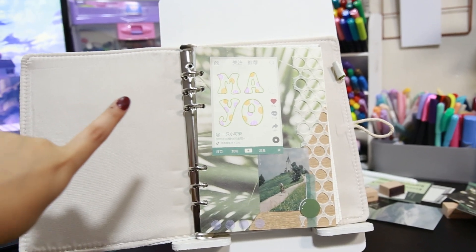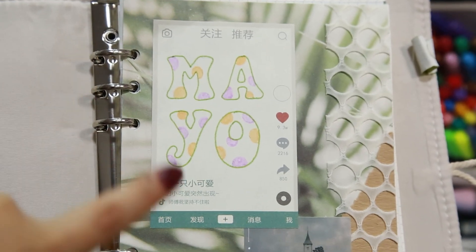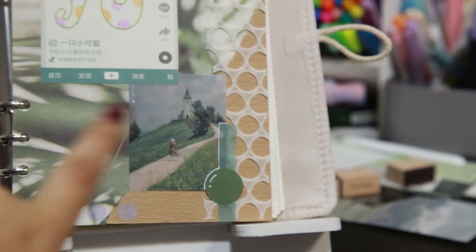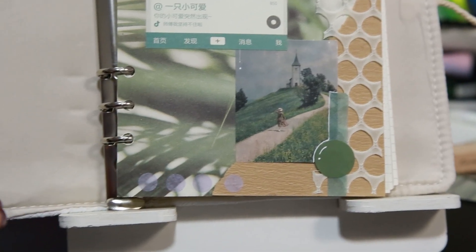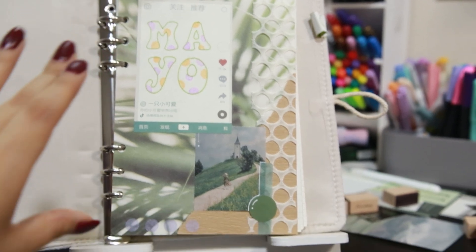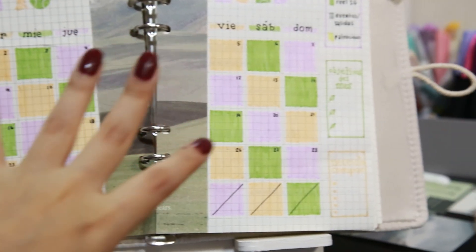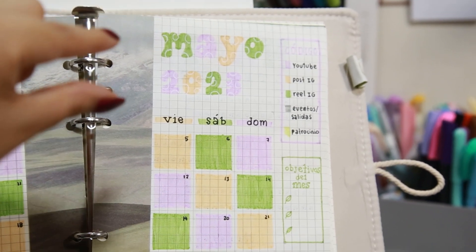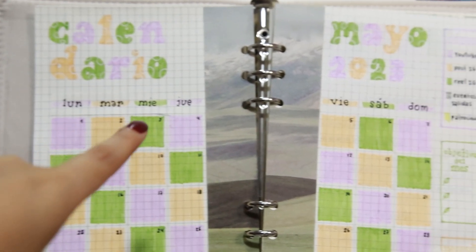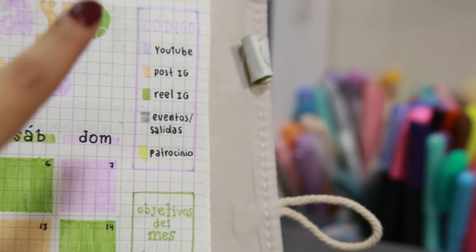Ahora les voy a mostrar cómo quedó la planeación de este mes. Comenzando con la portada, me gustó bastante que vengan estas plantillitas para poner el título y las texturas están muy bonitas — las pegué con silicona, mucho más fácil y práctico. Las imágenes son de muy buena calidad y la imagen del fondo quedaba exacto en la libreta. La siguiente página es el calendario en cuadraditos de colores, que me está gustando bastante desde hace un par de meses. Puse el mes junto con el 2023 para que no quede tan vacío arriba, y usé letra serif para los días de la semana.